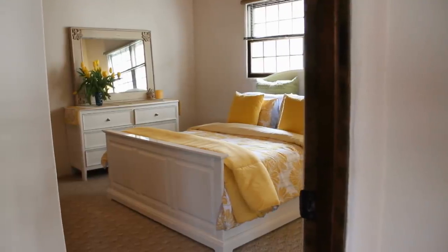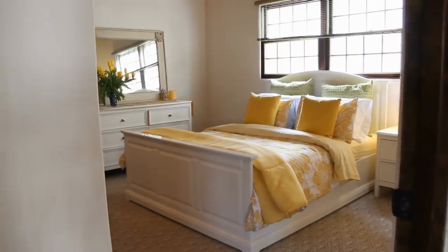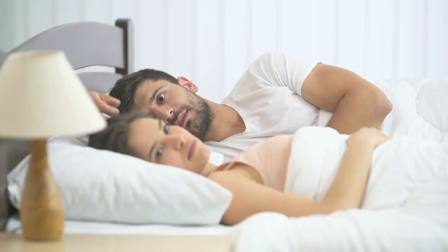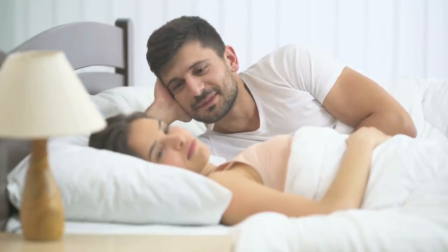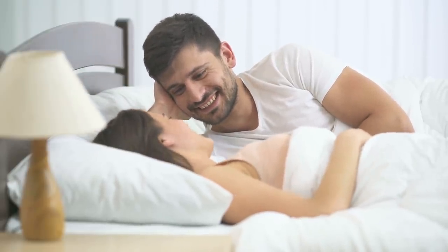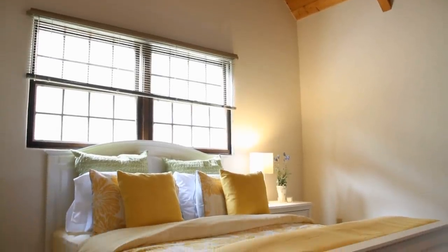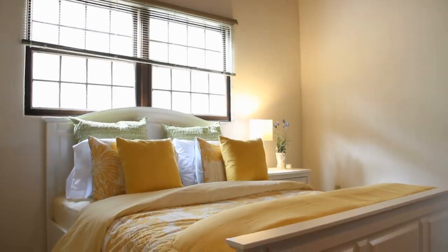Your bedroom is probably where you are most of the time when you are home. The problem is, though, we don't always get a bedroom that is the size that we want. Over the years, we collect things that make storing in the bedroom nearly impossible, and before you know it, you have piles of clothes and other items in the corners of your bedroom. Welcome to Jensen's DIY and here are 22 Super Genius Bedroom Storage Ideas.